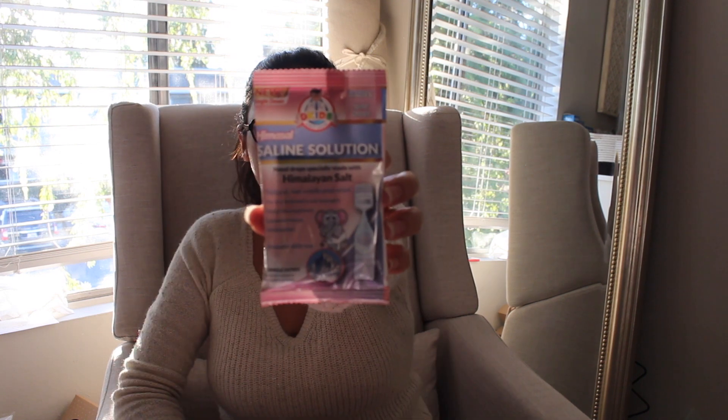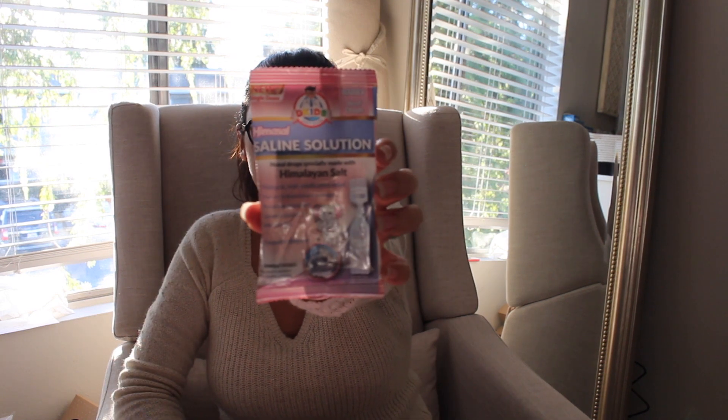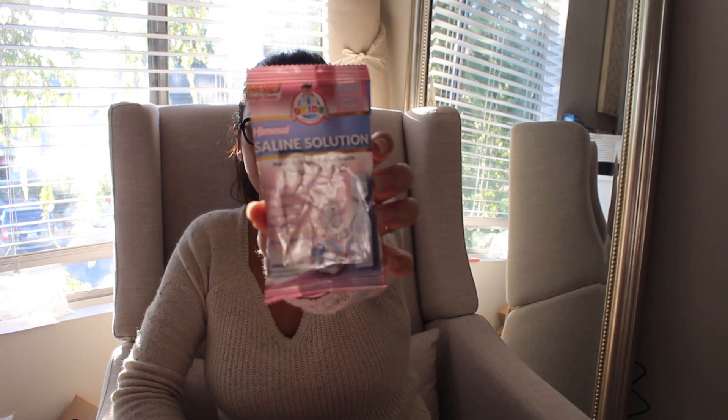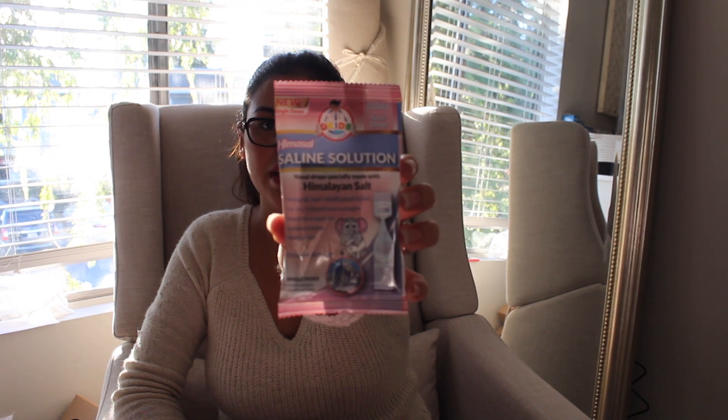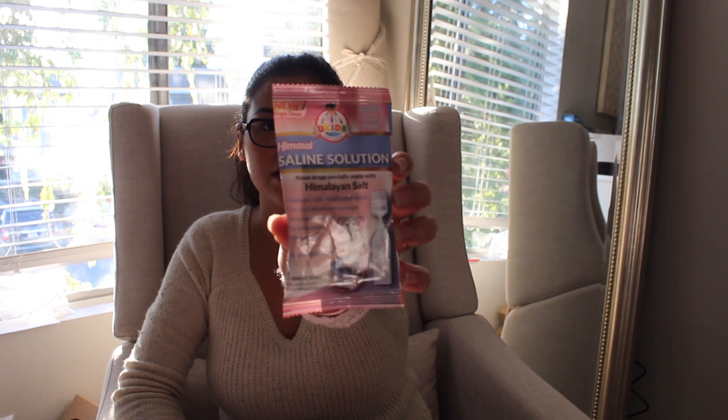Another booth there was Dr. Kids, with the Hemisol Saline Solution Nasal Drops. They had quite a few of these laid out on a table for you to take a sample, and then later on we walked by again and somebody else was handing them out and gave us extra.